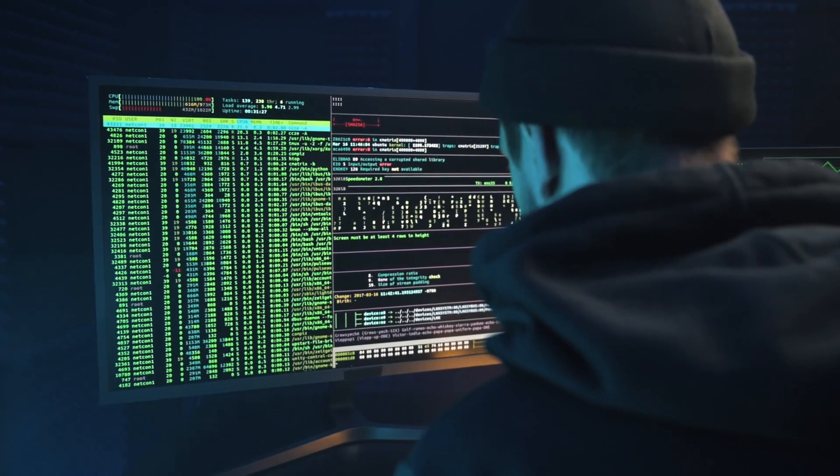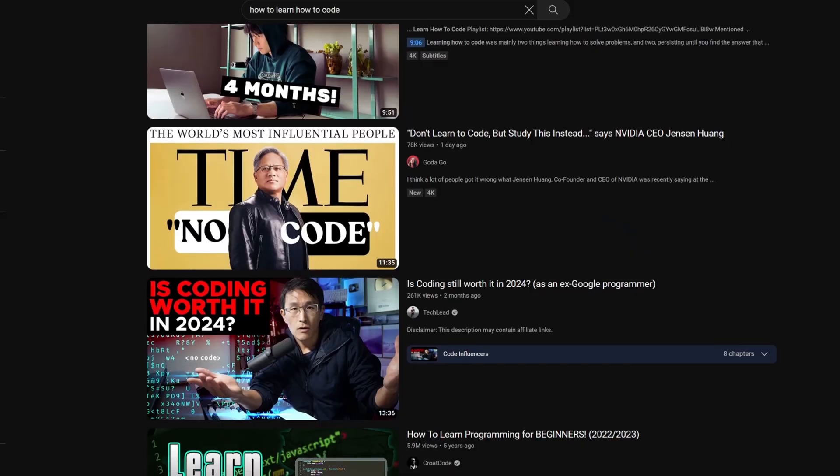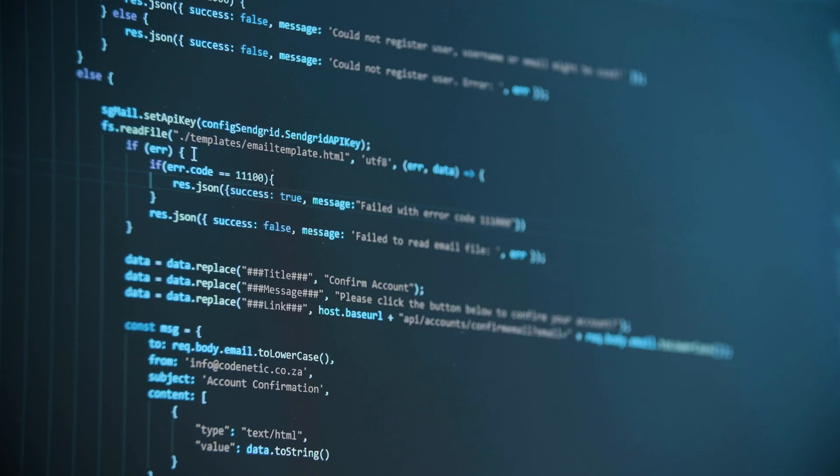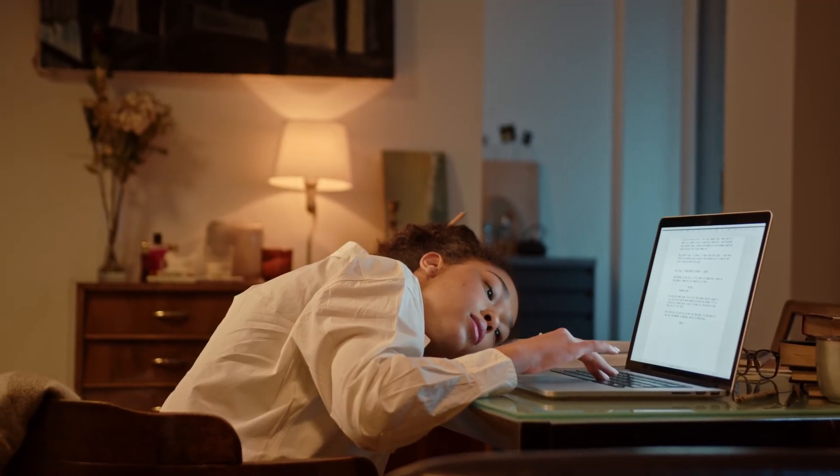Trying to find the right way to learn how to code can be really overwhelming when you have literally zero experience, because everyone on the internet seems to have a different opinion on how to learn and they're all advanced coders and they all seem to forget what it feels like to not even know what a coding language is.